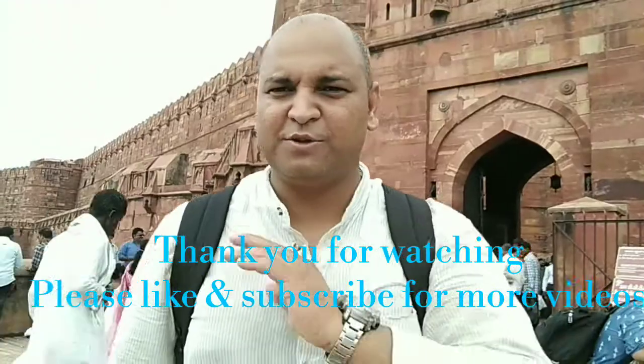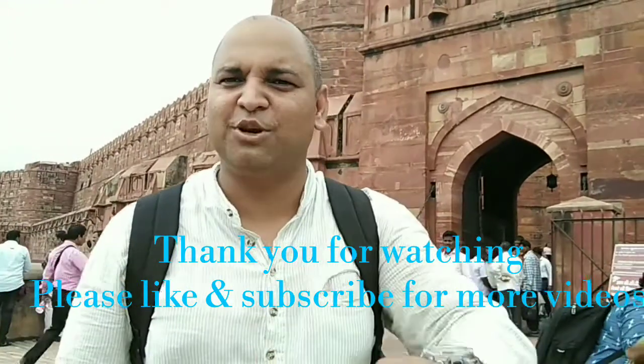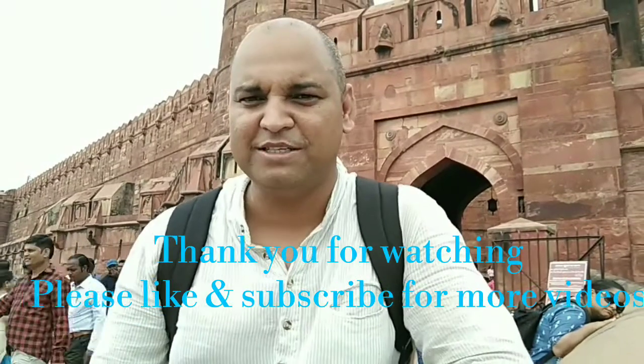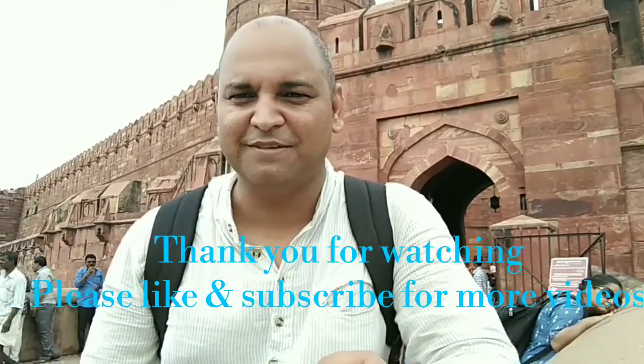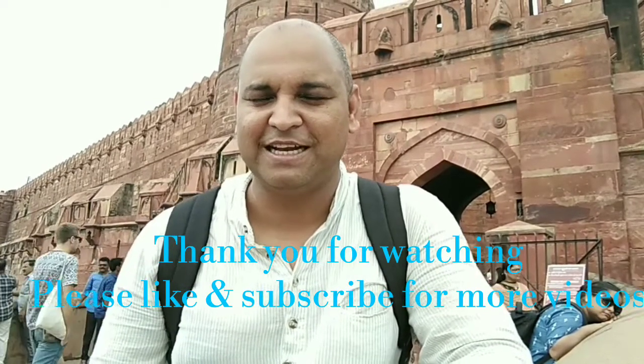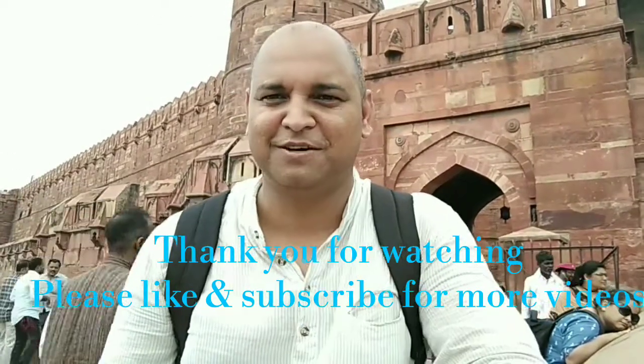So this was the Agra Fort and I hope that you liked this video. If you have any suggestions or comments, please do write in the comment box. If you are not subscribed to this channel, please do subscribe. See you again in some new video and new place. Till then, have a good day. Take care. Bye.